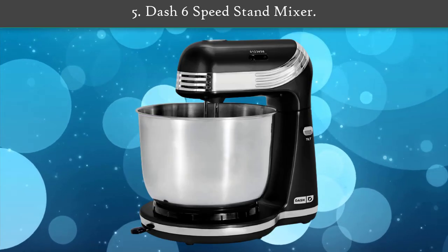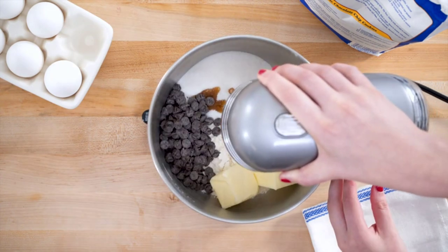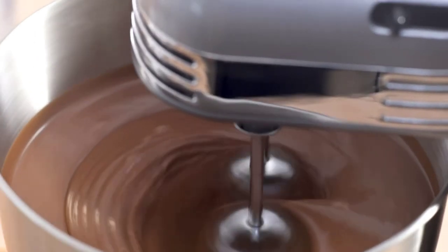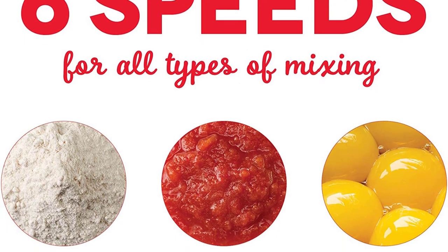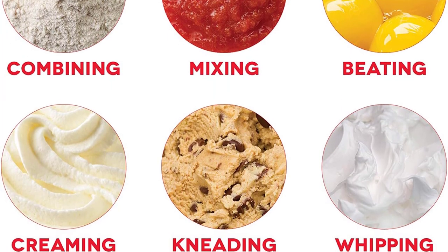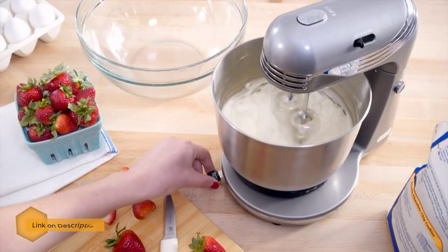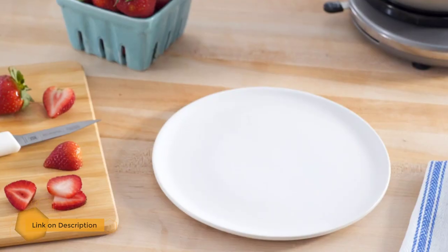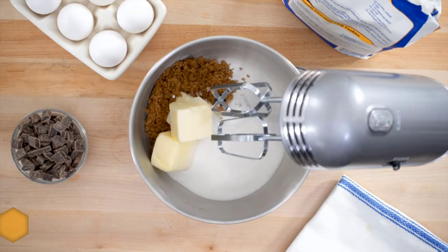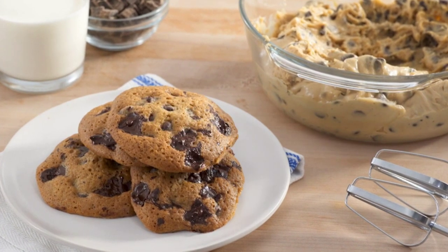Number five: Dash 6-Speed Stand Mixer. Weighing only five pounds, this little gadget is easy to lift on and off the counter, but still packs a punch with its 25-watt motor. It includes two dough hooks and wire beaters to easily whip meringues, cream butter, and knead cookie dough. Its stainless steel bowl ensures all ingredients are thoroughly mixed.